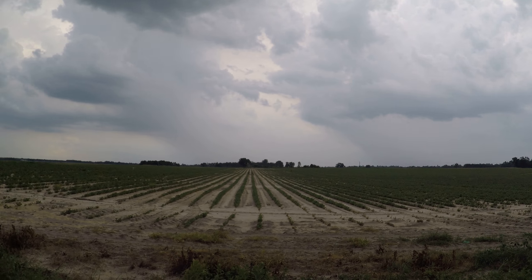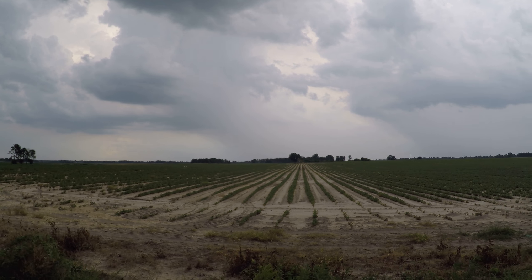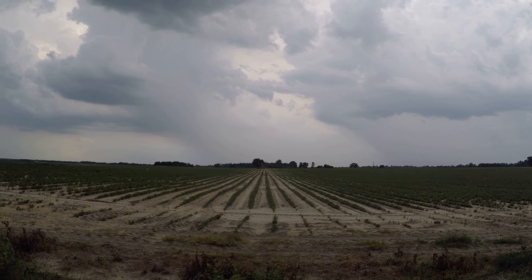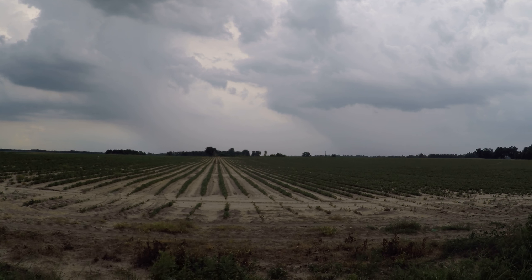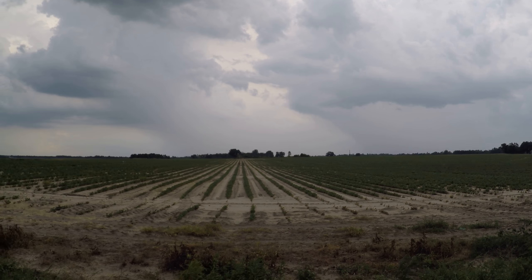I'm heading back towards Bainbridge, just taking some pictures here. I stopped — this is looking back to the southwest. These are storms that are actually out in front of me, and these are cells that are developing out in front.